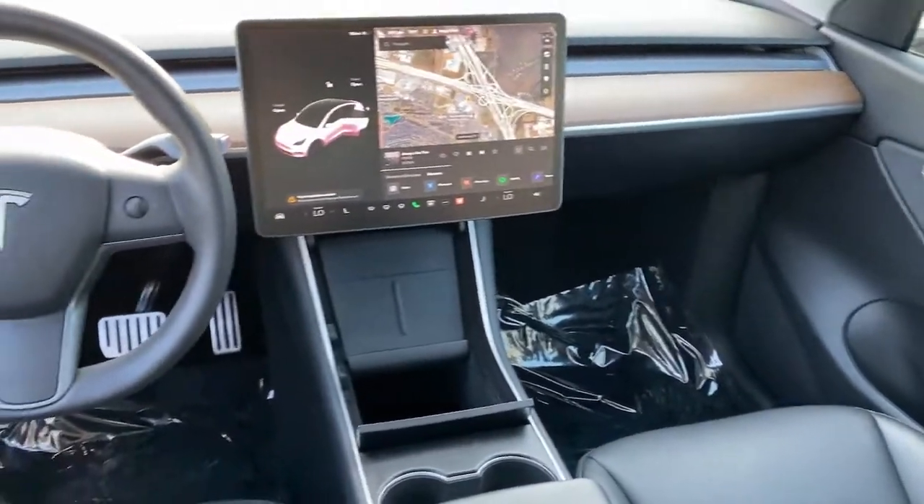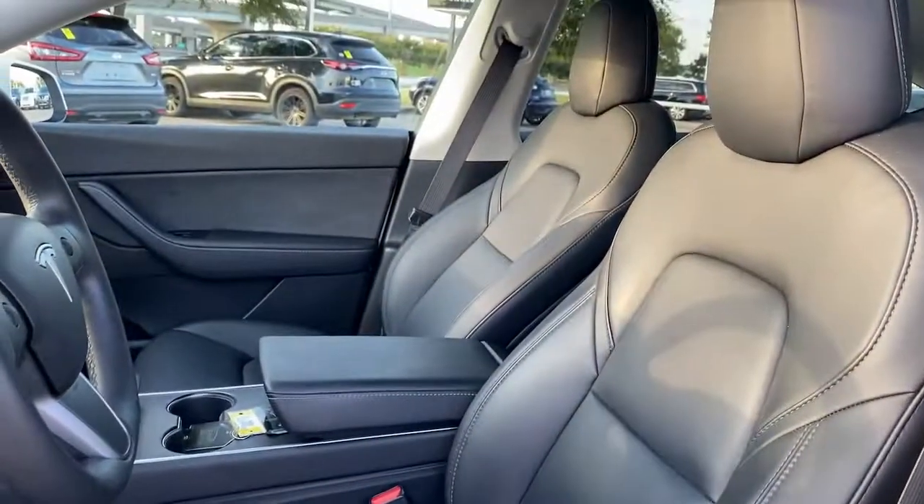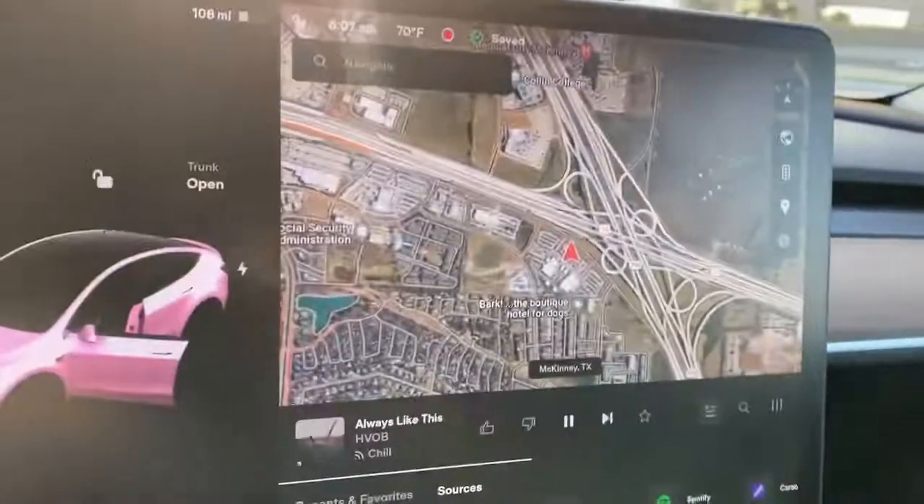Navigation system, keyless entry, sunroof/moonroof, fog lamps, power liftgate, backup camera, power passenger seat, heated rear seat, Bluetooth, aluminum wheels.